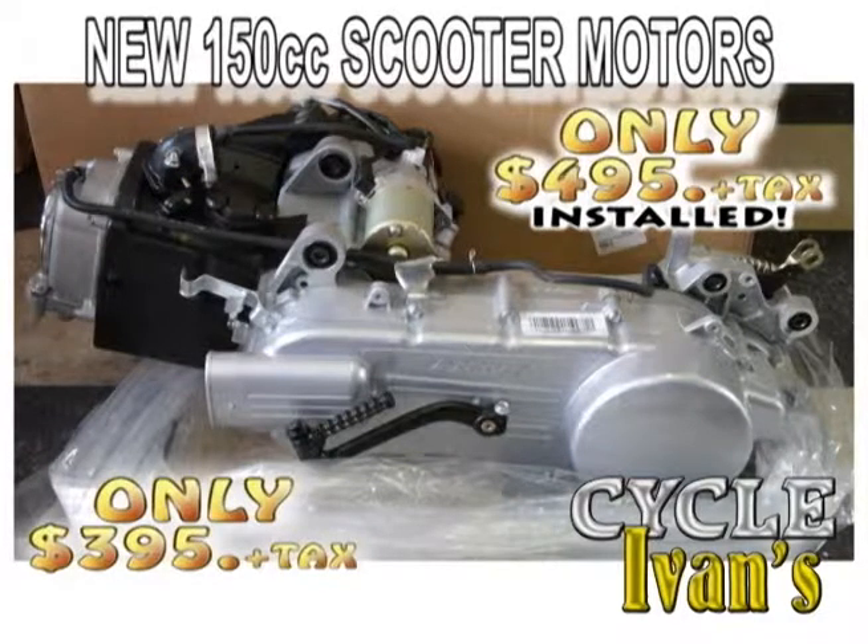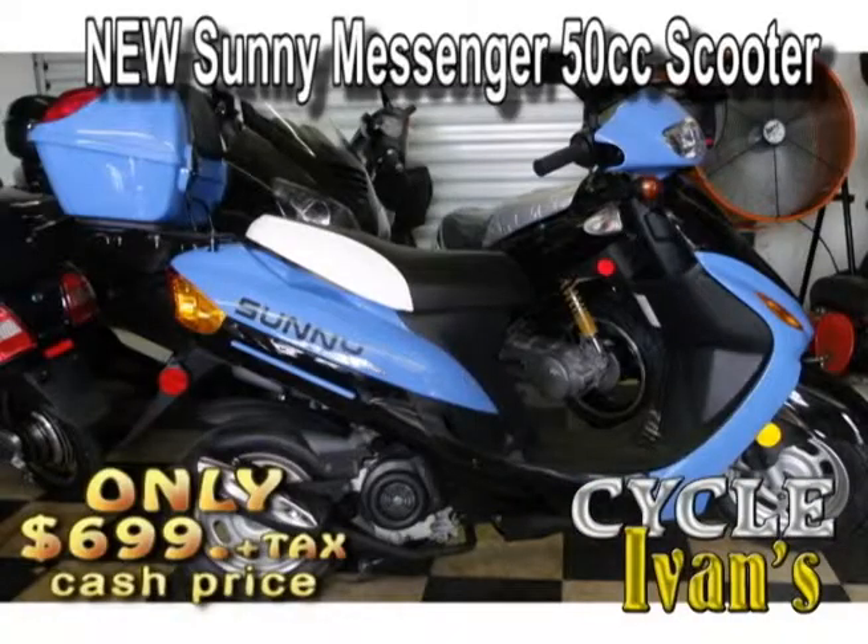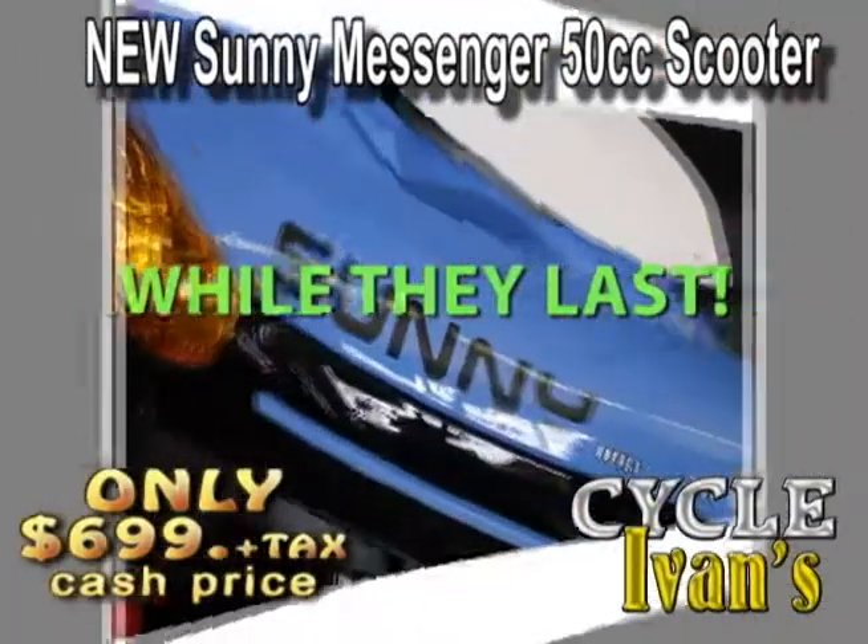Does your 150cc need a new motor? You can get a brand new four-stroke motor — these are in stock — and it comes complete with everything: the transmission, the clutch, the alternator, everything ready to go in your bike for just $395. Ivan will install it for you for just $495. Call Cycle Ivan's for these brand new 150cc motors.